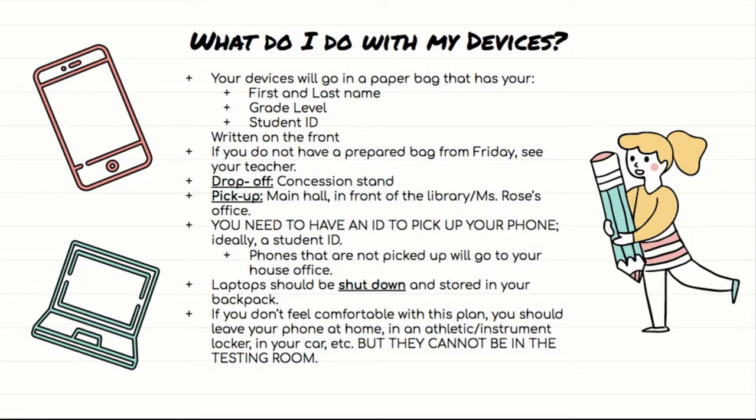You're going to drop those bags off at the concession stand near the gym. If you're not sure where that is, just watch for where everyone else is going. So you'll drop off your phone, your Apple Watch, your Fitbit, your AirPods — all of it. Just put it in the paper bag, roll it up, and give it to the people at the concession stand. When testing is over, you will pick up your devices from the main hallway in front of the library near Ms. Rose's office — over near the fishbowl — where house secretaries will have your phones waiting. You need to have an ID to pick up your phone and devices.